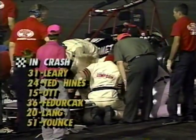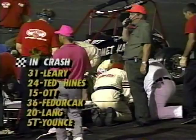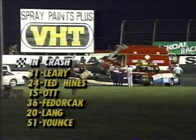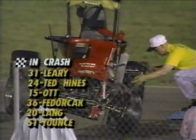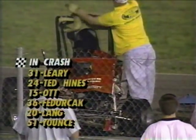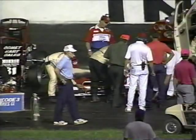The work continues with Ted Hines. The drivers involved in the crash: Ted Hines, Larry Ott, Fedorchek, Lang, and Perry Yance. There is a fine medical facility right here at Indianapolis Raceway Park. Dick St. John, who was burned earlier, was transferred to Methodist Hospital in downtown Indianapolis for treatment of burns on his legs and hands. The work continues from the EMTs on Ted Hines, who took a very hard hit against the outside wall — he was really airborne when he hit.